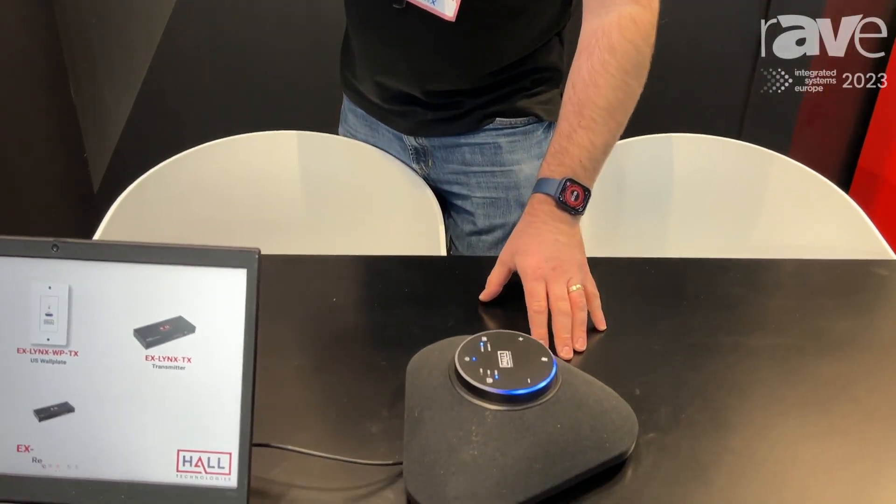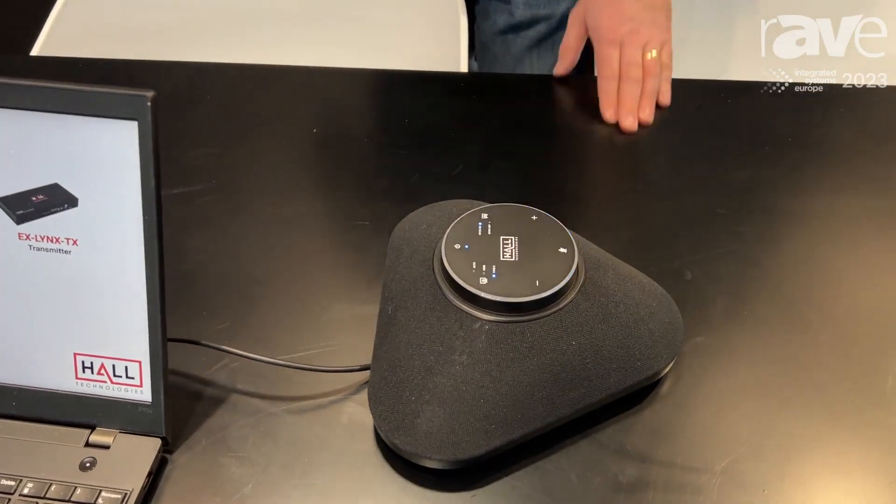Hi, my name is Daniel. I'm part of the technical team here at Hall Technologies and we're here at ISC 2023 showing off some of our brand new unified communication solutions for meeting rooms. What we're going to show you here is our tabletop conference speaker and microphone setup, the Odyssey.